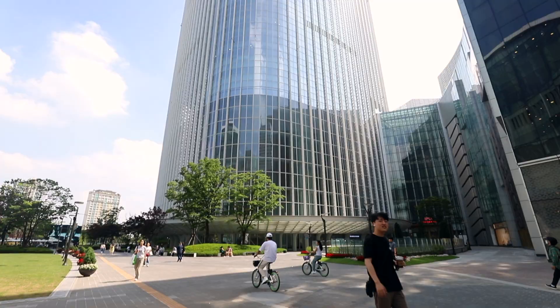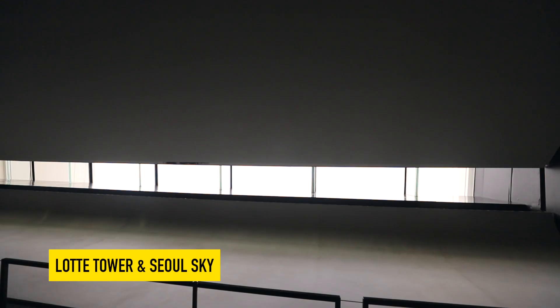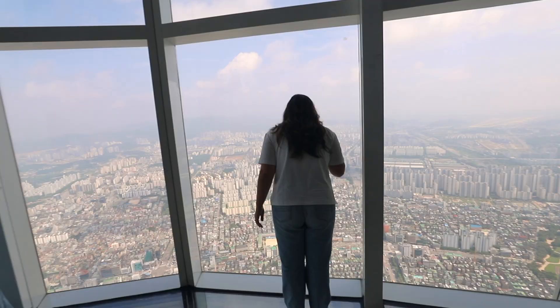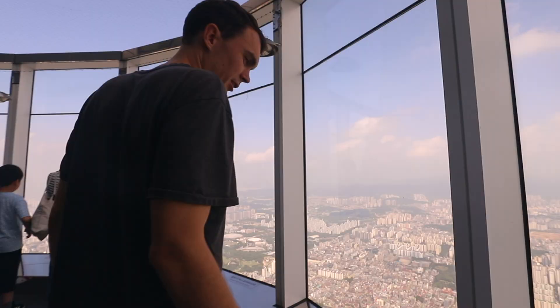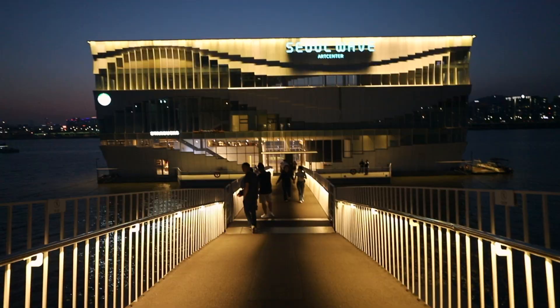That was actually a lot more fun than I thought it was going to be — really fun! Before we head back, we wanted to touch on one more thing you could do in Gangnam. This doesn't even scratch the surface of everything here, but another popular attraction is the Lotte Tower. You can go all the way up to the 120th floor and out onto their sky glass observation deck. The views of Seoul are fantastic from up there.